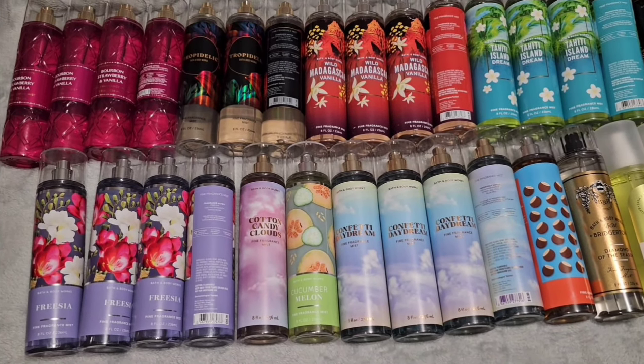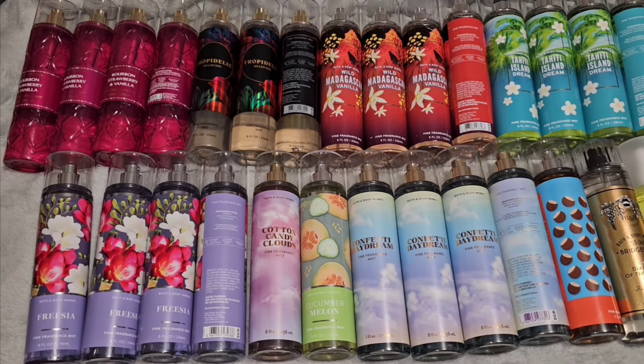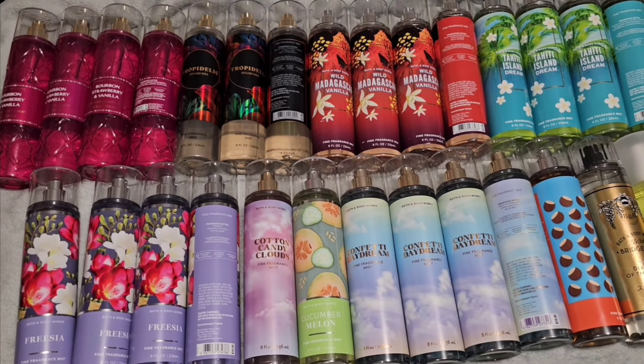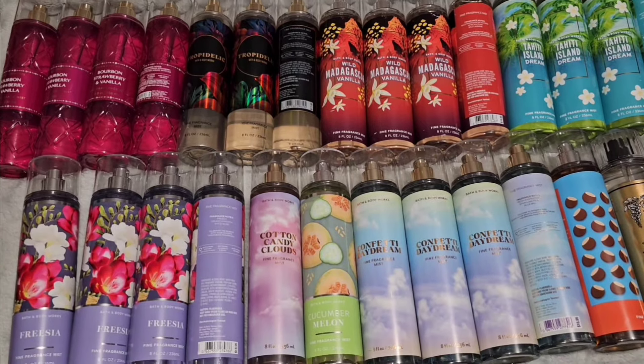Hey y'all, welcome back to my channel. I haven't been on in a while because I've been saving my coins for SASSE. I was so excited. Okay, so let's get started.